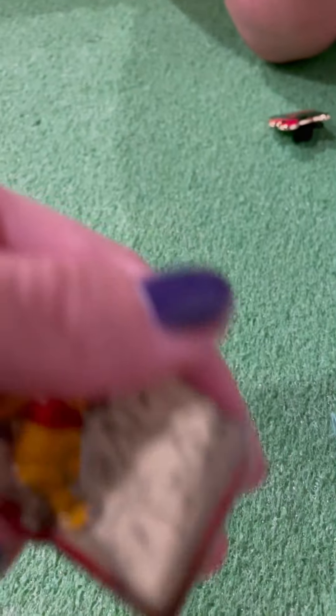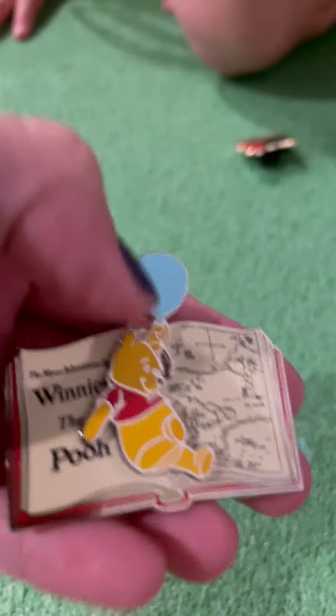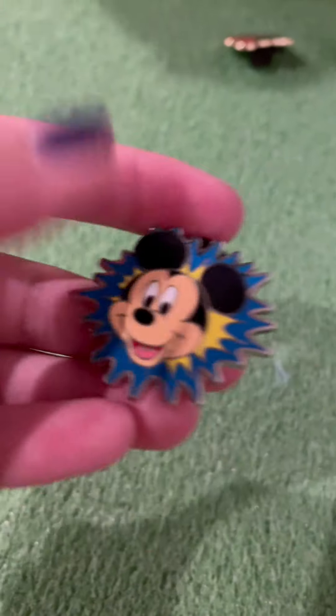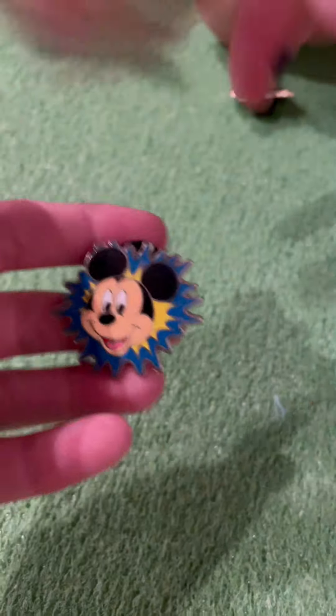I need to do two more. So I'm going to share this Winnie the Pooh one. Here's Winnie the Pooh — it literally says Winnie the Pooh. And if you look at the compass, it says Pooh instead of North, South, East, and West. And my last one I'll share is this one — it's Mickey, and it's like explosions all over the place. That's super cool.